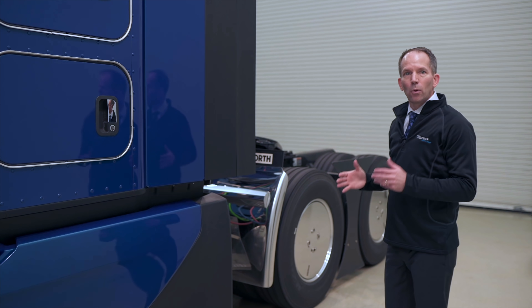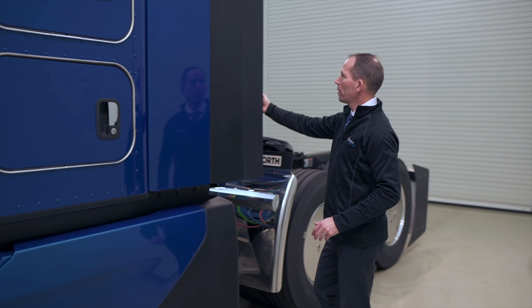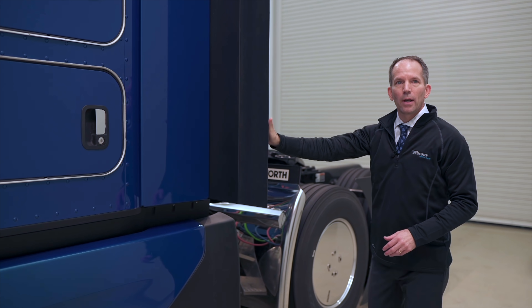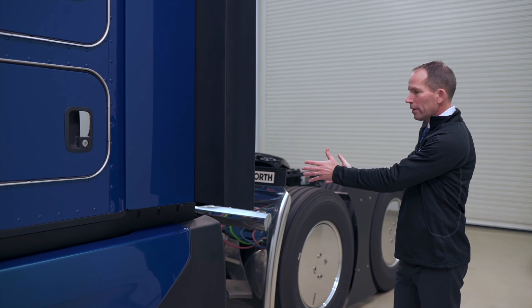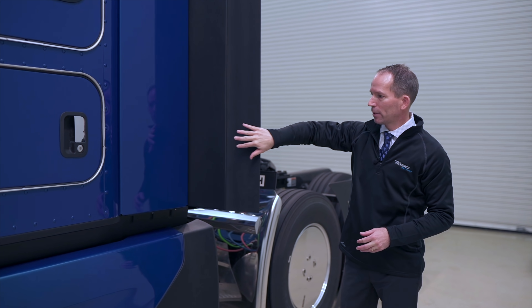A tighter trailer gap makes it really difficult for any kind of access up onto the chassis or for hooking up your trailer lines. But we also wanted to have really good trailer access. So in order to do that, we've designed an opening fairing extension, which allows us to move it out of the way, giving drivers clear access to the back of the sleeper for any tasks in their daily inspection.